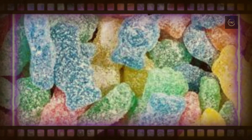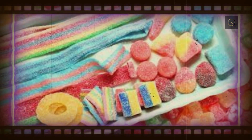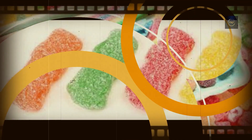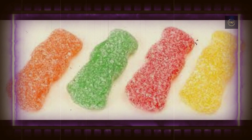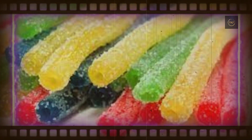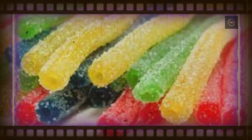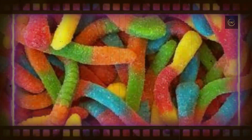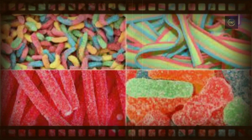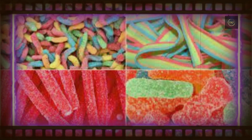Malic acid is another common component of sour candy. In nature, it appears in fruits like apples and tomatoes, and it's less piquant compared to citric acid. Candy companies take advantage of its relatively mild flavor by coating it in hydrogenated palm oil. As the oil dissolves in your mouth, it acts as a time-release mechanism, creating a slow-burn effect that complements citric acid's explosive punch.